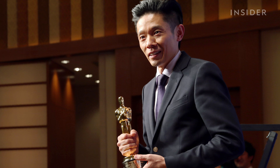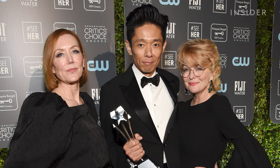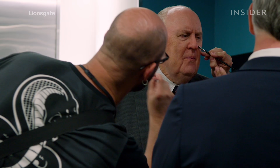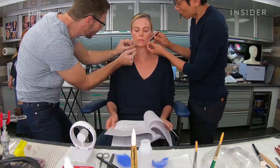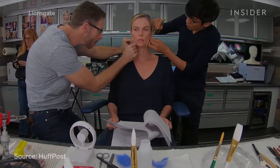Kazu Hiro is no stranger to turning actors into real people. He won the best makeup Oscar for 2017's Darkest Hour, in which he made Gary Oldman look exactly like Winston Churchill. For Bombshell, he worked with makeup department head Vivian Baker and hairstylist Anne Morgan. The trio received an Oscar nomination for their work on the film. The biggest challenges they faced: the actors had to look almost exactly like the people they were portraying, and the makeup and prostheses had to be created in a very short amount of time — they only had six weeks of pre-production.